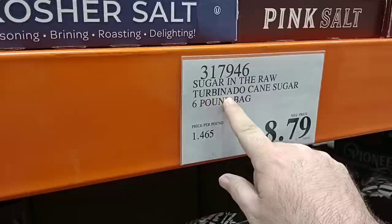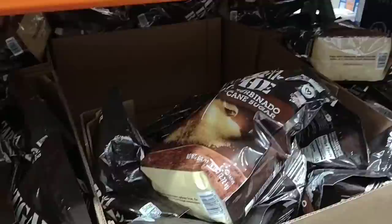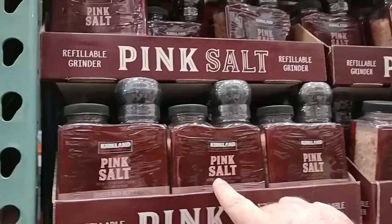We're always getting comments on Sugar in the Raw brand here — turbinado cane sugar, six-pound bag for $8.79. That is a pretty decent deal — six pounds is huge. They also have the Kirkland Signature ground pink salt — five-pound container for $7.99. That's a lot of pink salt.